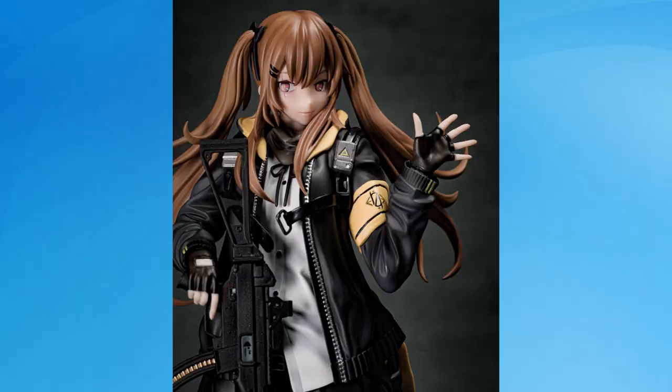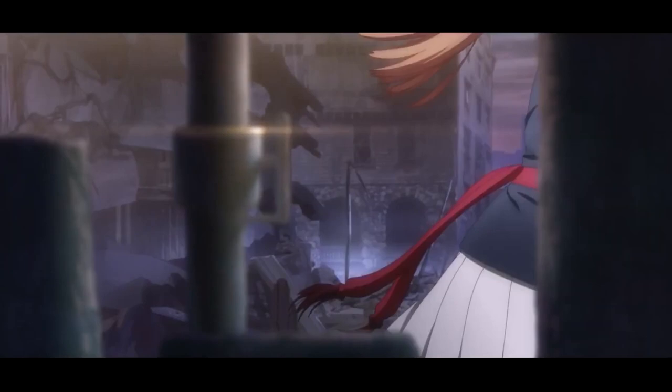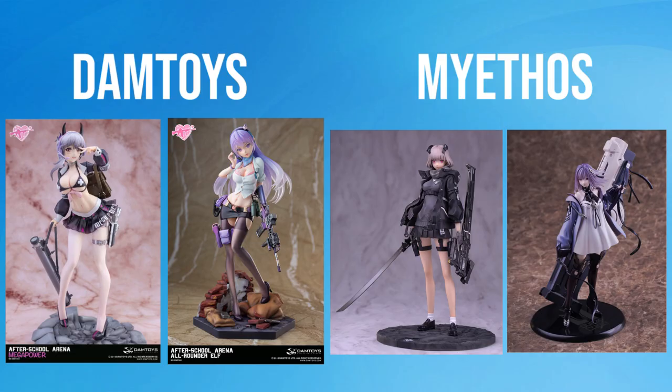I do find it interesting that the majority of Girls Frontline figures, including this one, are being produced by Japanese companies. With the IP already being Chinese, I would have thought it to be the perfect franchise for Chinese companies to latch onto, especially because similar figures have been released by companies like Damn Toys and Mythos already. But then I found out Hobby Max has like 10 already released or in the works, so that kind of makes up for all the other companies.